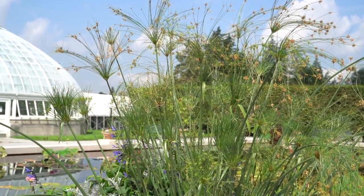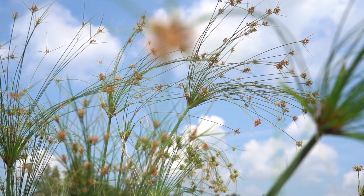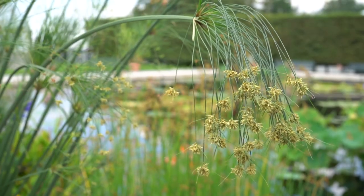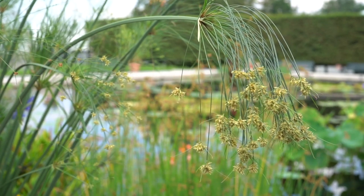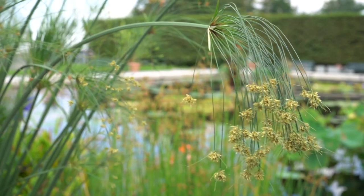Another plant featured this year is Papyrus King Tut. This is a dwarf form, planted here at the edge of the pool in a container, but would be just as happy growing at the edge of the water. It grows only to about five feet — much smaller than the giant papyrus we grow indoors. Its soft stems move gently in the breeze and it's a favorite resting spot for the dragonflies.